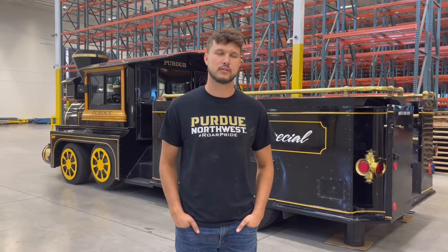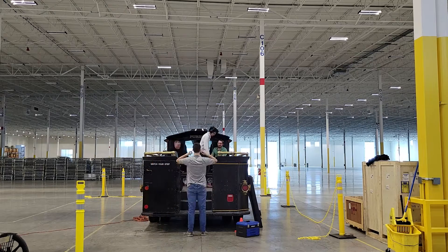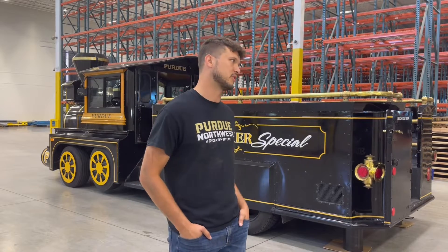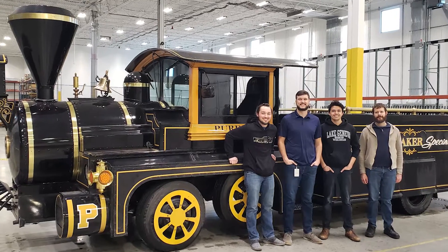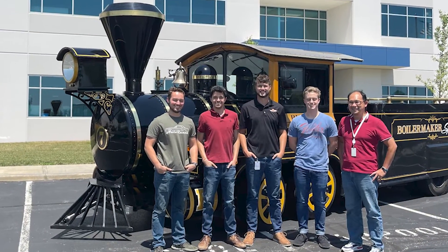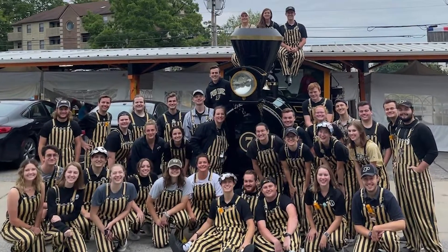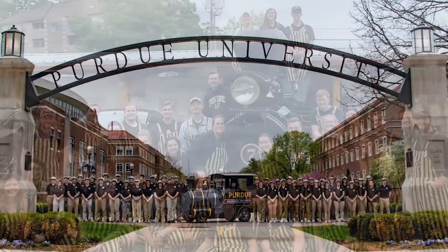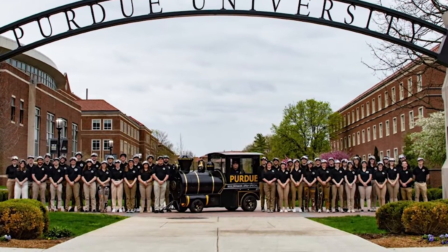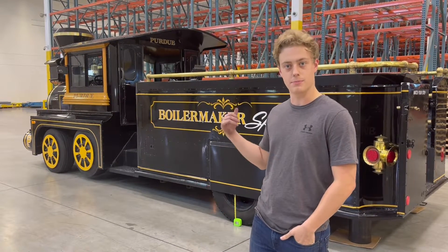This project is important to me because I went to Purdue University Northwest and got a degree in mechanical engineering. My degree has Purdue on it and I have a lot of family and friends who went to Purdue, so getting to work on this is really cool. I'm also one of the members of the Reamer Club at Purdue — the caretakers of the Boilermaker Special and the Boilermaker Extra Special — so it's really cool to do an internship doing something I'm already a part of at Purdue.